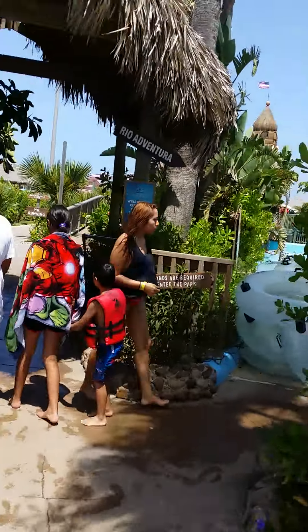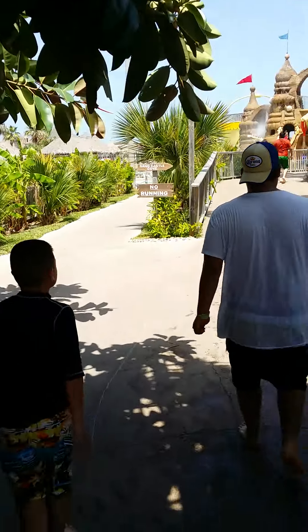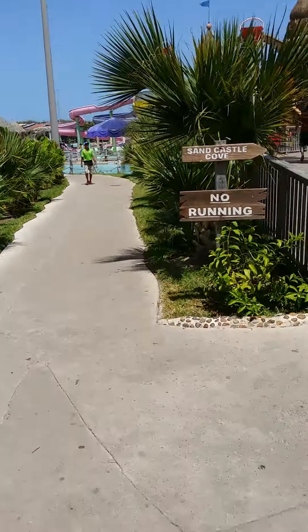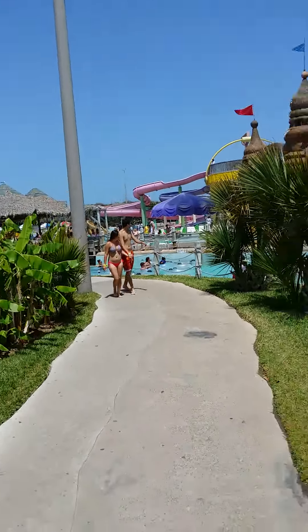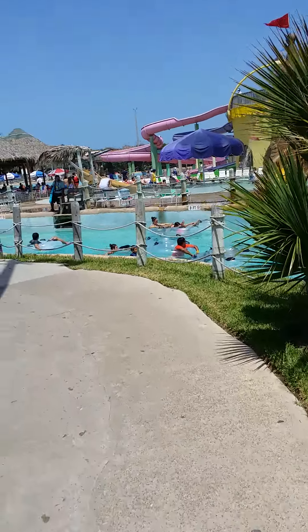One of the cool things about this park is you don't have to wait in line here. You can simply get a tube, go around this lazy river, and you wait in line on your tube while in the water — so it's cool, and that's one of the best things about Schlitterbahn. They've got one of these in Kansas City, up in Galveston, and it's just a very cool waterpark.